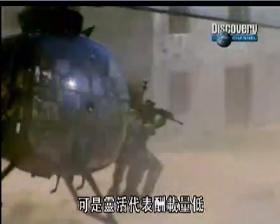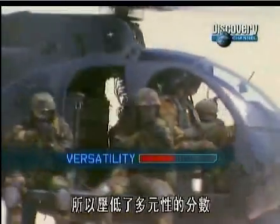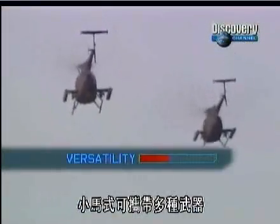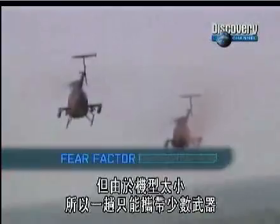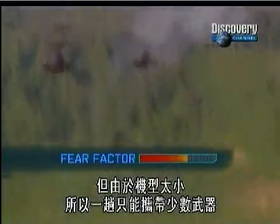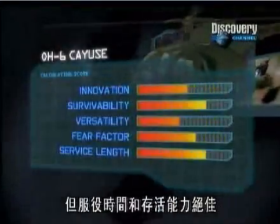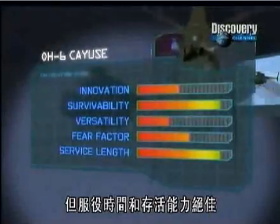But being nimble means that this bird can't carry much weight, losing it marks for versatility. The Cayuse can carry a diversity of weapons, but on that small frame, only a few can be taken on any single flight, reducing its fear factor. Innovation is average, but service length and survivability are excellent, sending the OH-6 to fifth spot.